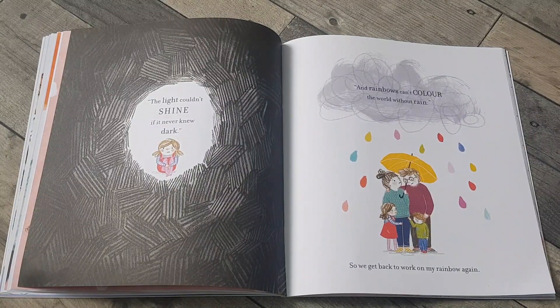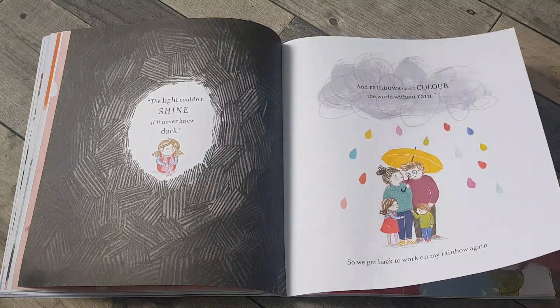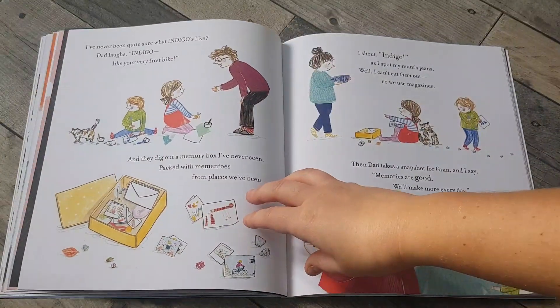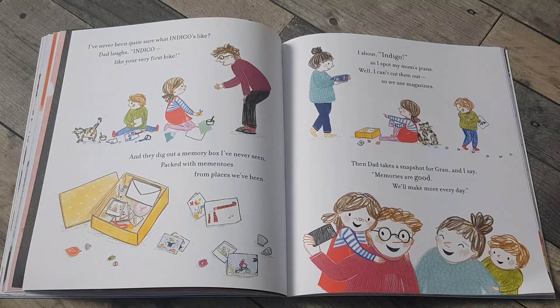And rainbows can't colour the world without rain. So we get back to work on my rainbow again. I've never been quite sure what indigo's like. Dad laughs — indigo? Like your very first bike. And they dig out a memory box I've never seen, packed with mementos from places we've been. I shout indigo as I spot mum's jeans. Well, I can't cut them out, so we use magazines.